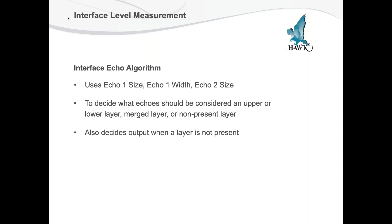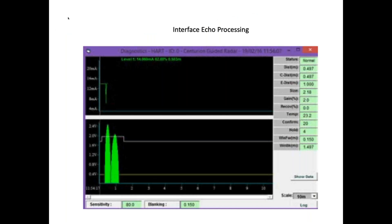This gives us a lot more amplification of the signal and greater signal-to-noise ratios to deal with. The interface algorithms we use involve the echo one size, echo one width, echo two size, and so on. What we're trying to do is decide what echoes should be considered for the upper and lower level, or if we have a merged echo, which half of the merged echo to use for the upper and lower, or if there is no lower present. It also decides if you have a real echo or not, based on sensitivity settings and the dielectric that the unit is set up for.